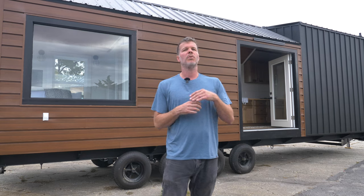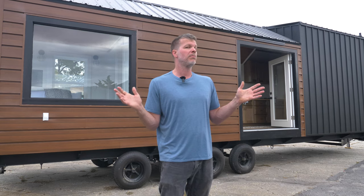Like most of our tiny homes, this house actually has a ton of natural lighting. When you look around you see a lot of light and there are windows basically everywhere.